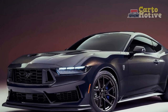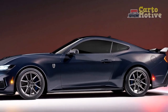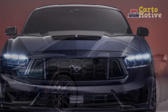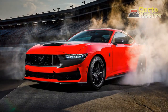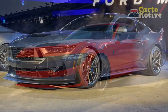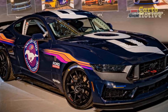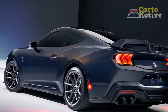3. Cutting-Edge Technology: Equipped with a modern and intuitive infotainment system, the Dark Horse provides seamless access to navigation, entertainment, and connectivity features. Advanced driver assistance technologies contribute to safety and convenience, enhancing the overall driving experience. 4. Customization Options: Ford offers a range of customization options for the 2024 Mustang Dark Horse, allowing buyers to tailor the vehicle to their preferences — an appeal to those who value personalization and individuality. 5. Engaging Driving Dynamics: With a well-tuned suspension system that balances comfort and precision, the Dark Horse offers an engaging driving experience, with agile handling and an exhilarating exhaust note contributing to an immersive and satisfying ride.